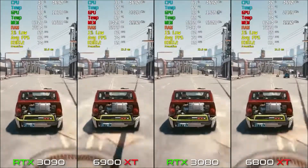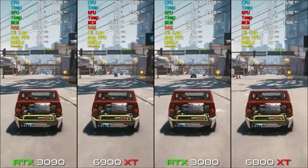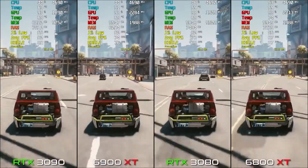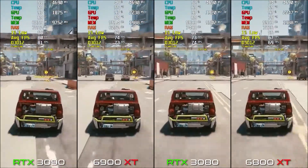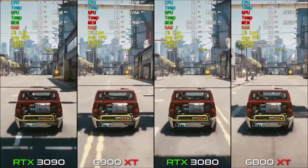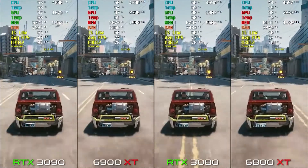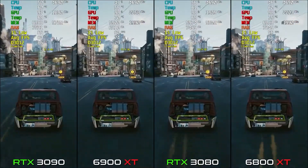On 6900 XT we have about 74 FPS and on 3090 we have 80 FPS — just a 6 FPS difference, which doesn't make sense given AMD's card is $500 cheaper. Nvidia's cards are not cheaper; AMD's cards are. The 6900 XT is around $1000 and the 3090 is $1500.